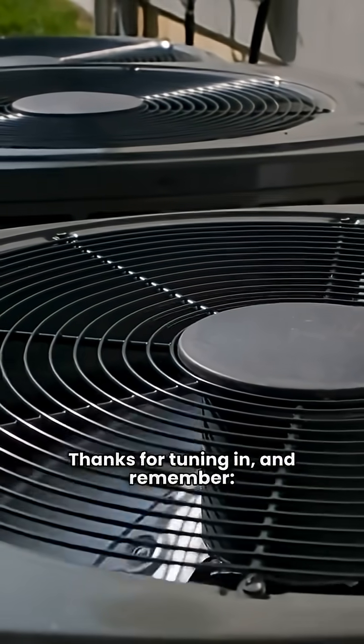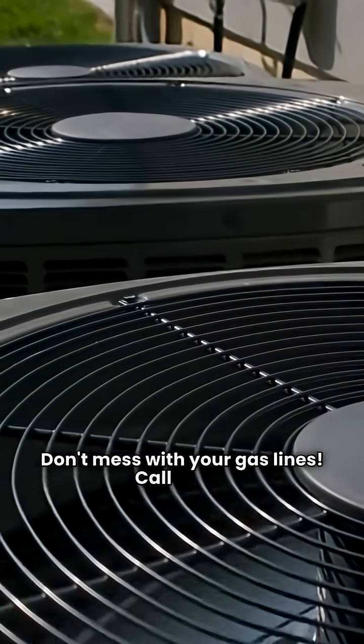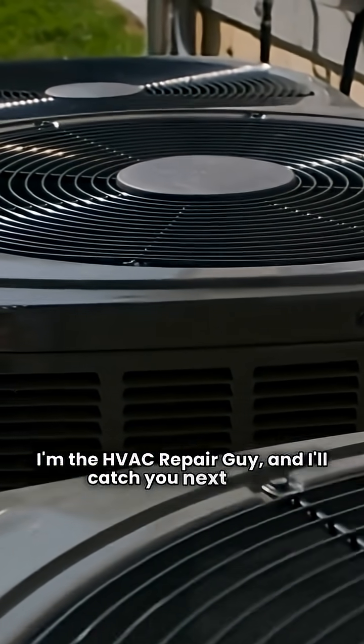Thanks for tuning in, and remember, don't mess with your gas lines. Call a pro. I'm the HVAC Repair Guy, and I'll catch you next time.